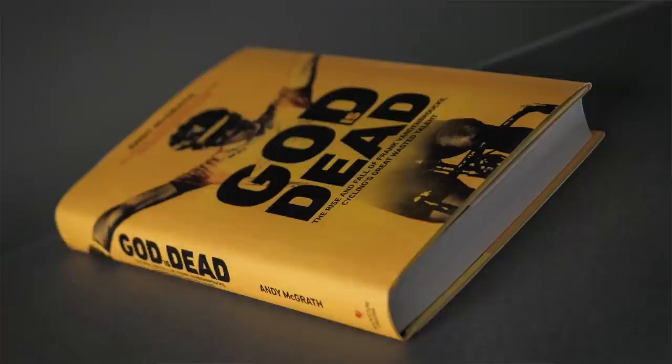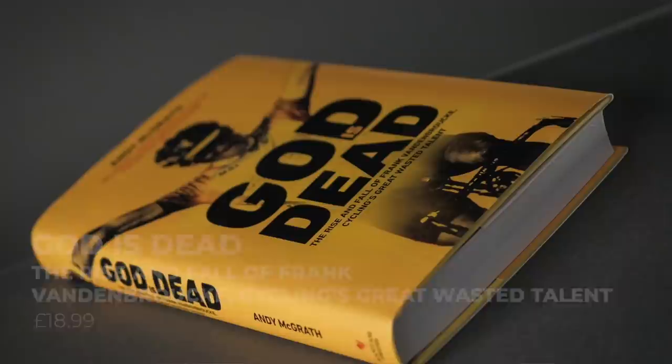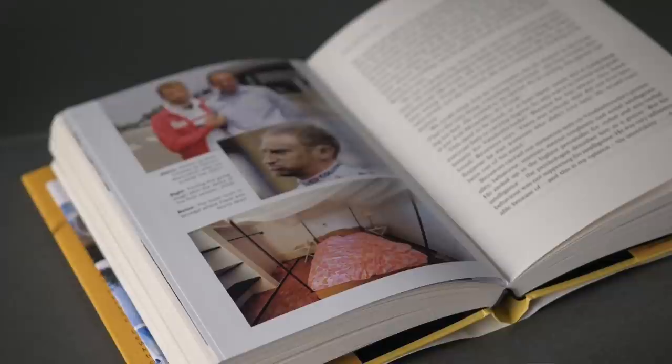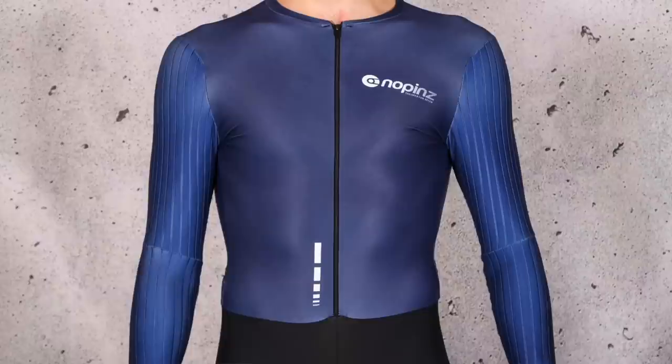Onto a book about a racer who became a god-like figure in Belgium. 'God is Dead' tells the story of colorful professional cyclist Frank Vandenbrouck, who didn't seem to do anything by half measures. He experienced a rapid rise to fame, but a combination of drugs and other distractions curtailed his career. Author McGrath interviews a lot of people during his research — some expected, like family and former teammates, others less so, such as an addiction specialist. It makes for a really good story and McGrath has told it really well.